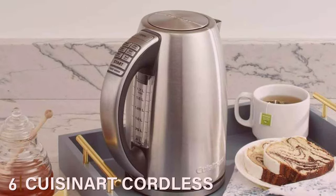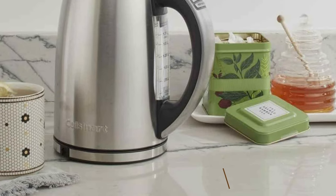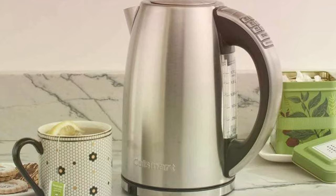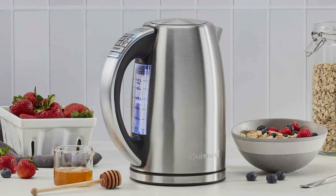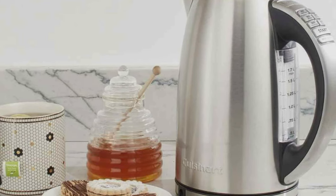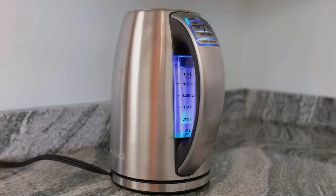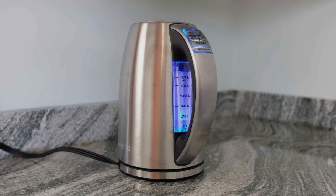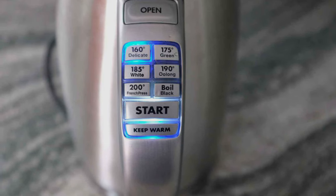Number 6 on our list is the Cuisinart Cordless Electric Kettle, a true gem for coffee and tea lovers alike. The first thing that strikes you is its sleek, modern design, perfect for any kitchen aesthetic — but the quality is top-notch too. Crafted from durable stainless steel, it promises longevity and sturdiness. Its cordless convenience and 360-degree swivel base allow for easy handling and pouring. The one-touch operation makes it accessible to everyone, and the rapid boil feature ensures you don't wait long for boiling water. With generous capacity, auto shut-off, and boil-dry protection, safety and convenience are built right in.